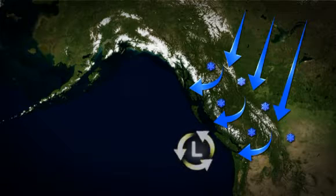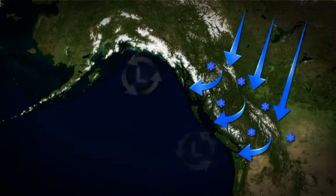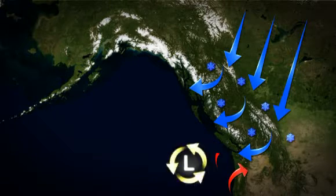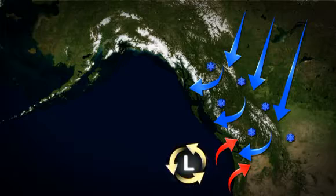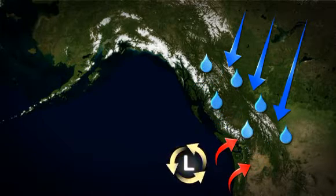When the low develops off the west coast of Vancouver Island or in the northern Gulf of Alaska, the snow will stick around for a while. When the low moves in from the southwest, much warmer air comes with it. The heavy snow changes to freezing rain, then to rain, washing all the snow away.